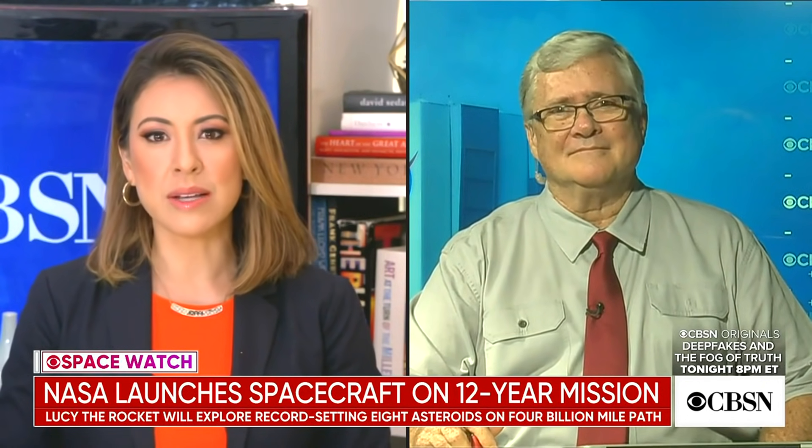Joining us now from Kennedy Space Center is CBS News space consultant Bill Harwood. Bill, let's start off with the basics. Tell us, what are the seven Trojan asteroids and what's the significance of the eighth asteroid that Lucy is hunting?